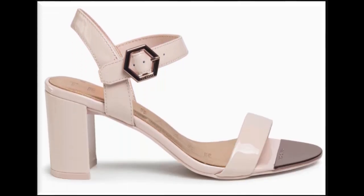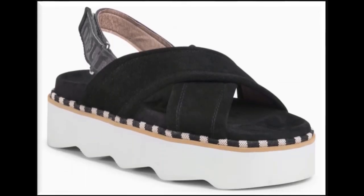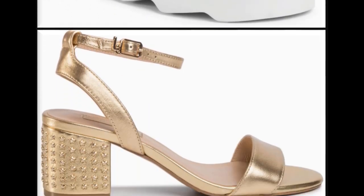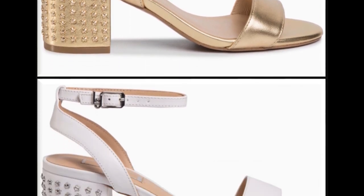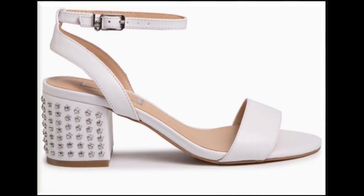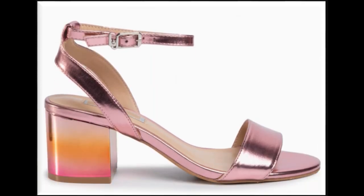Two-toned sandals are also hot favorites. Just like color contrast in dresses, designers are introducing beautiful color contrasts in footwear — black and white color contrast looks so stylish. Golden color sandal designs are best for parties and functions. Heels decorated with accessories like pearls, beads, and stones look stylish and beautiful.